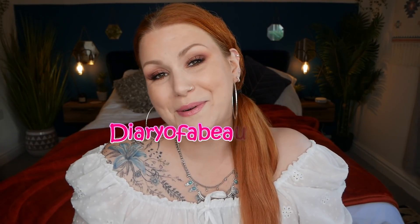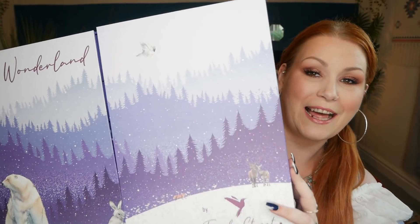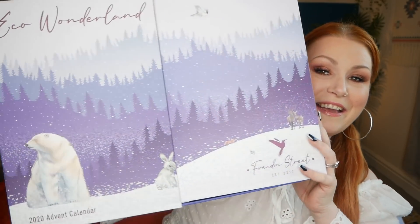Hi everybody, welcome back to my channel. If you're new, welcome — my name is Claire. I've got a very special unboxing to share with you. This is the UK's very first plastic-free, cruelty-free, vegan beauty lifestyle and snack advent calendar. This is Freedom Street and this is their Eco Wonderland Advent Calendar for 2020.